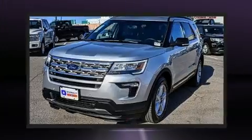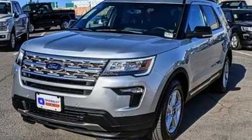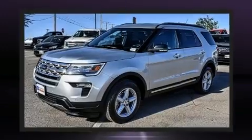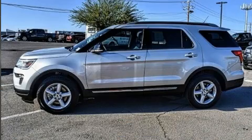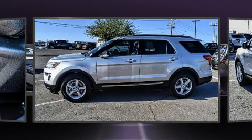Ford prioritized comfort and style by including front and rear reading lights, front dual-zone air conditioning, and power seats. Third-row seats provide an even greater maximum passenger capacity.